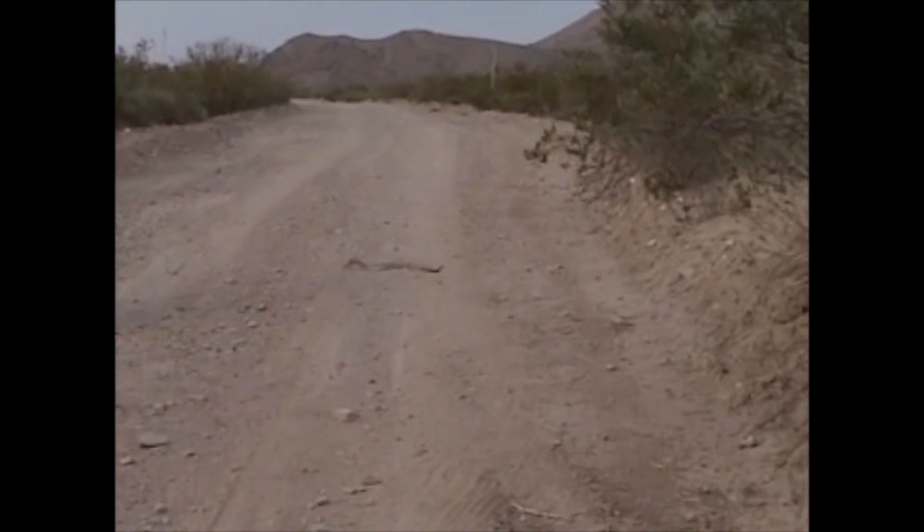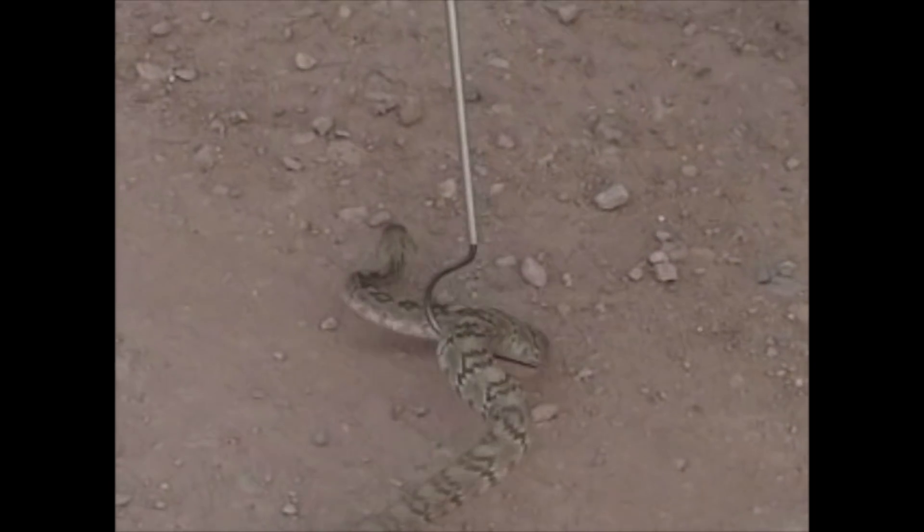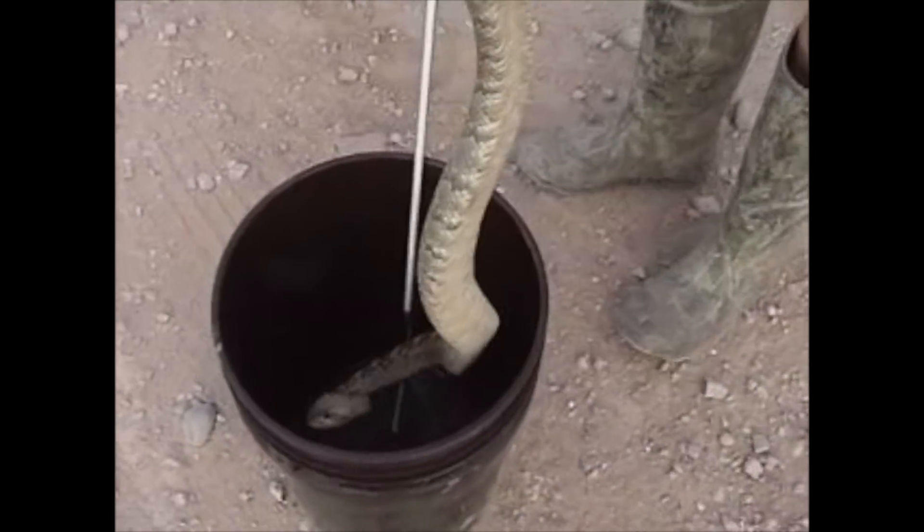We rolled up on a black-tailed rattlesnake — a new species, super exciting! You can hear me kind of freaking out because this is my first West Texas black-tailed rattlesnake. Oh man, is he pretty — his tail was so black. He was definitely an adult and just so nice. He set the precedent for how they're going to be. They're known for being pretty placid and he definitely set that mold. That's three snakes on the list, and it's only day two!